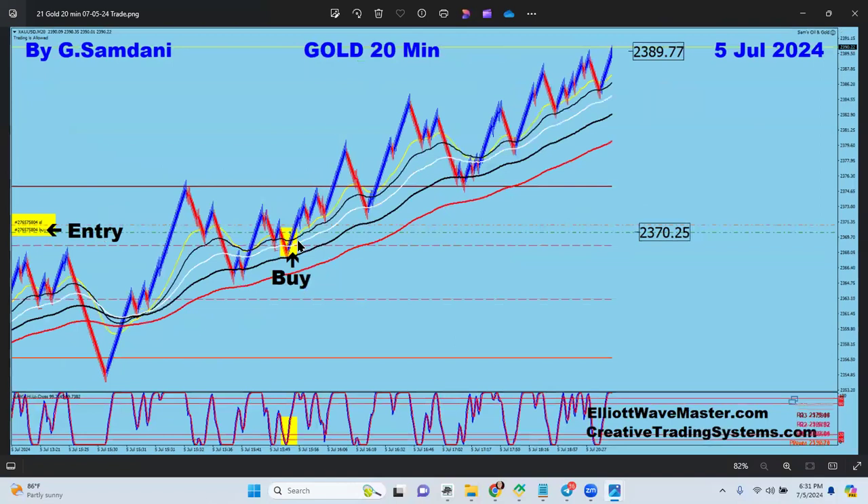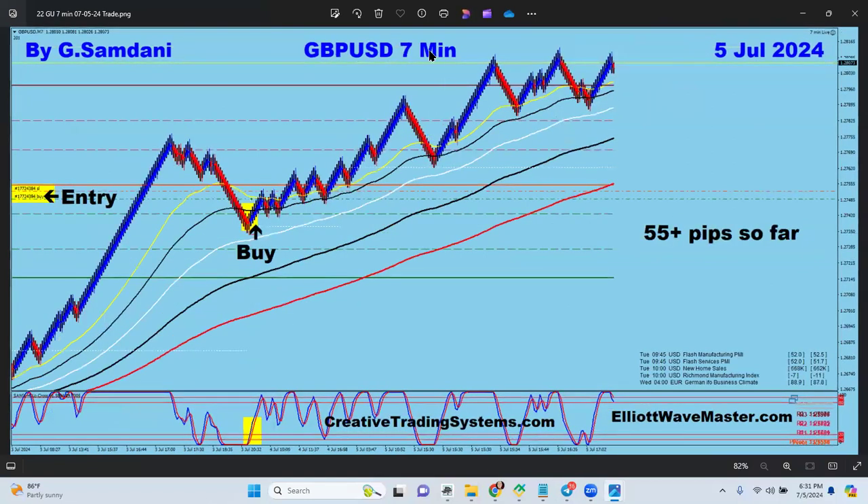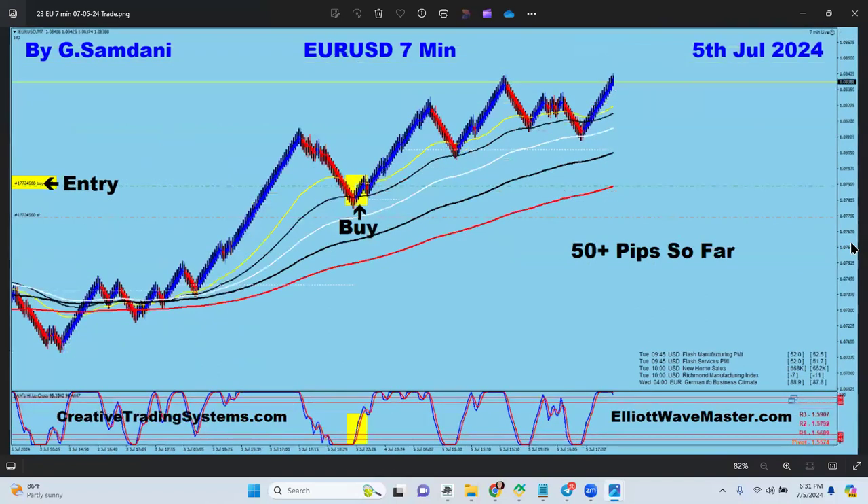Gold is going to the upside as well — I predicted and posted on Telegram that it would go up, and it did. Pound USD on the seven-minute chart today, a nice entry for 55 pips. Euro USD I still have left open — forgot to move the stop loss. My son Umar was supposed to handle that but forgot while playing Fortnite. I'm up 50 pips and I don't think it'll drop much when the market opens, so I'll move the SL to breakeven then.